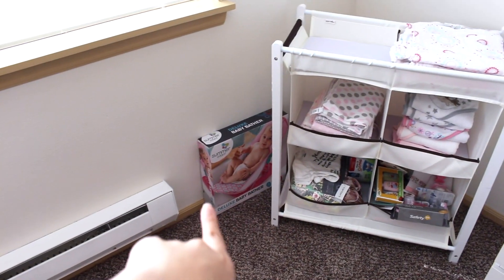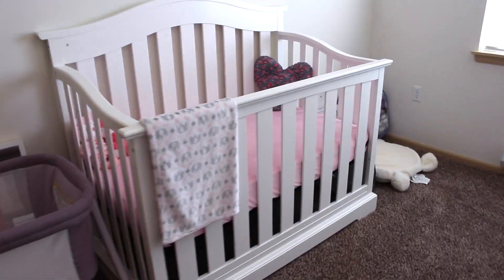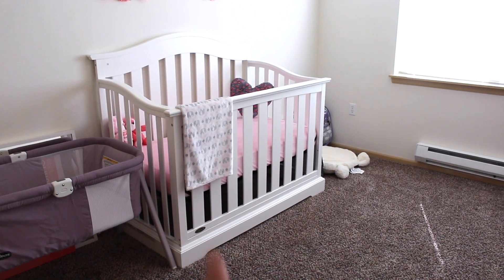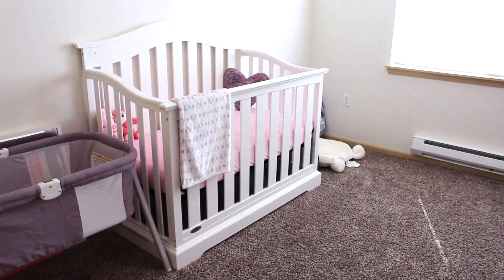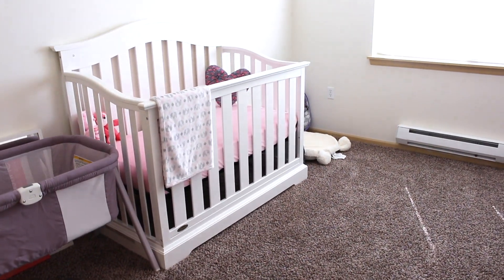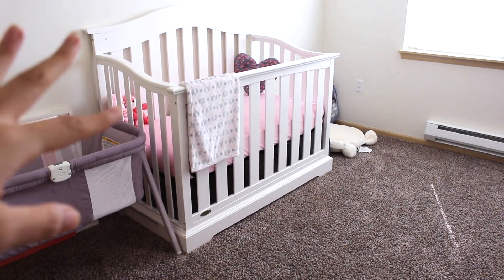I left the baby bather right there since I don't need it right now. And then on this side of the wall is her crib — I'm backing up so you guys can see. This crib is from Target, I got it online. I love how this crib looks, but it was a mission to build — it took me and my husband like three hours, but it's already done, so that's good.